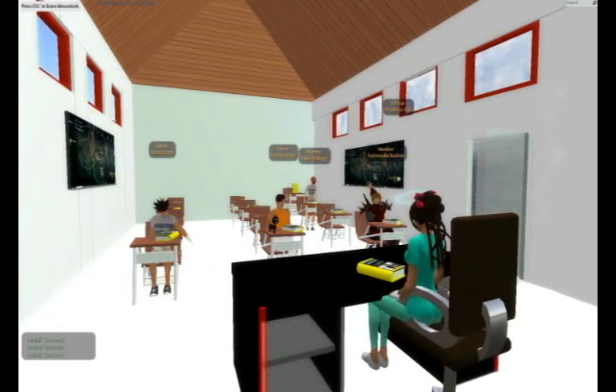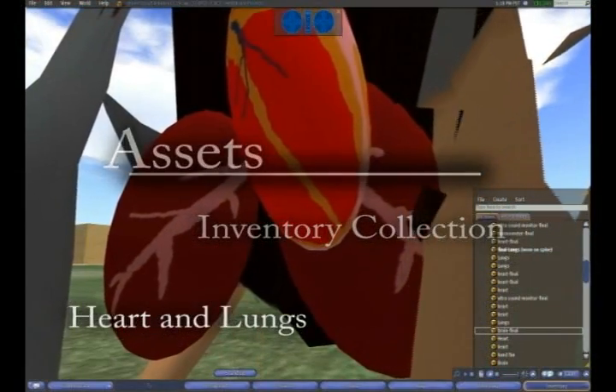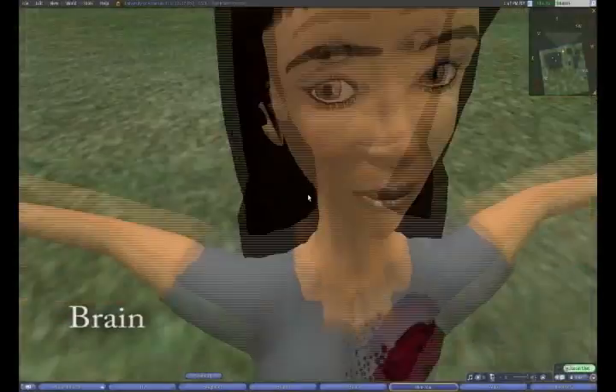This is the classroom that our East workers have developed. Next is a series of quick screenshots showing off other notable accomplishments.